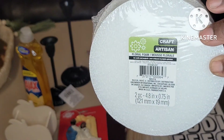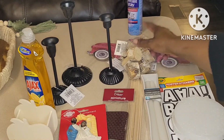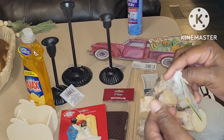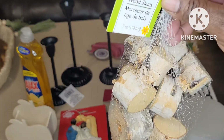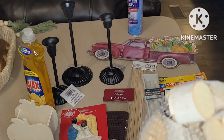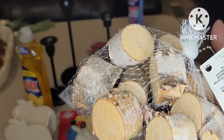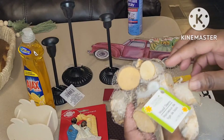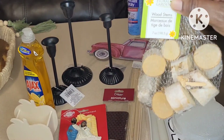I picked up this foam — circles from Craft Artisan — floral foam, two pieces. Stay tuned for all the great Christmas DIYs coming up; I have so much content for you all. I also picked these wood stems up. That's got to be one of my favorite things from Dollar Tree. I love doing wood working with the wood because you can create such high-end things on a budget.